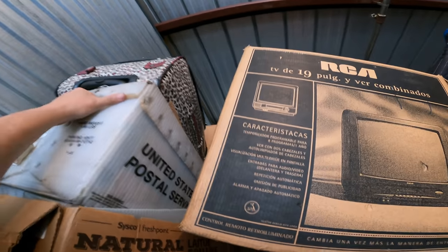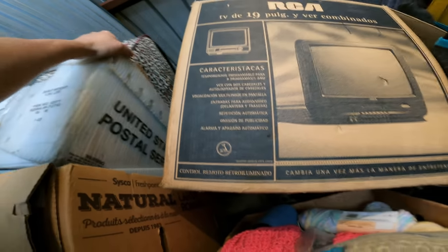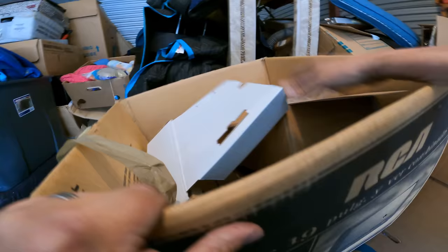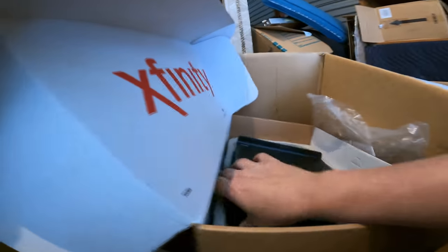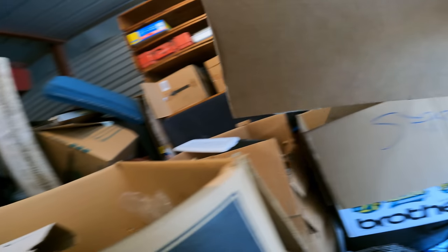I want to get the luggage down because luggage sells well at the market. This is heavy. There's an Xfinity modem — that's not garbage, that sells at the market. But seriously, I think for like a dollar — the last time I brought a couple it was a dollar each.